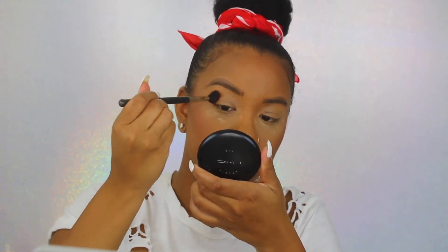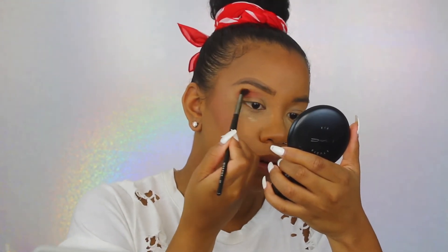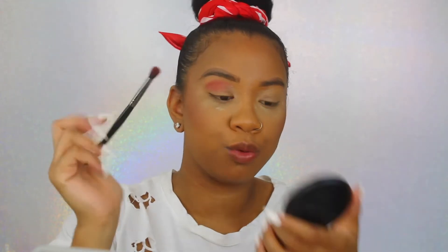I might need a stiffer brush because that's not working — okay, that is better. Normally I don't like using shimmers in my crease but it is what it is, we'll just work through it.